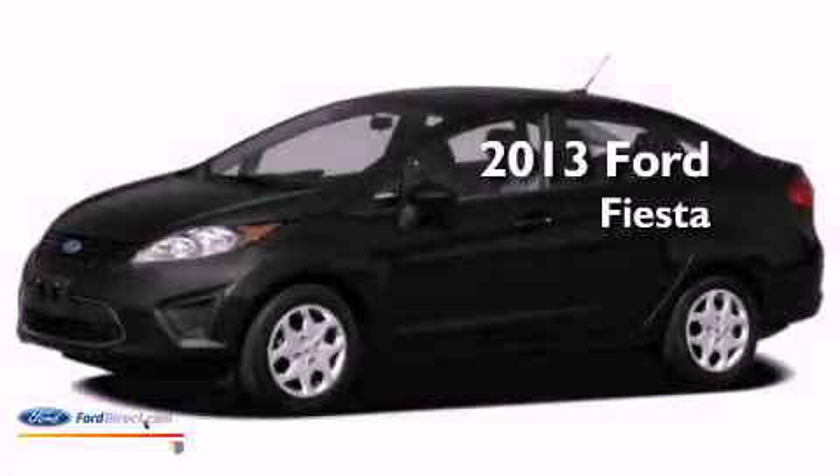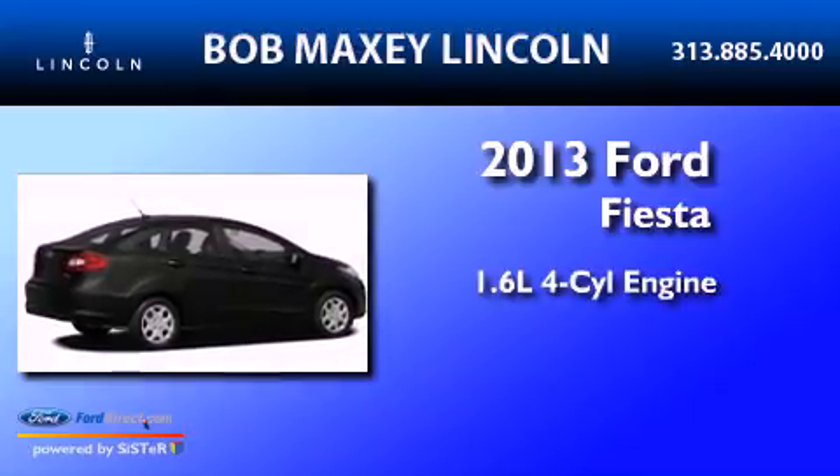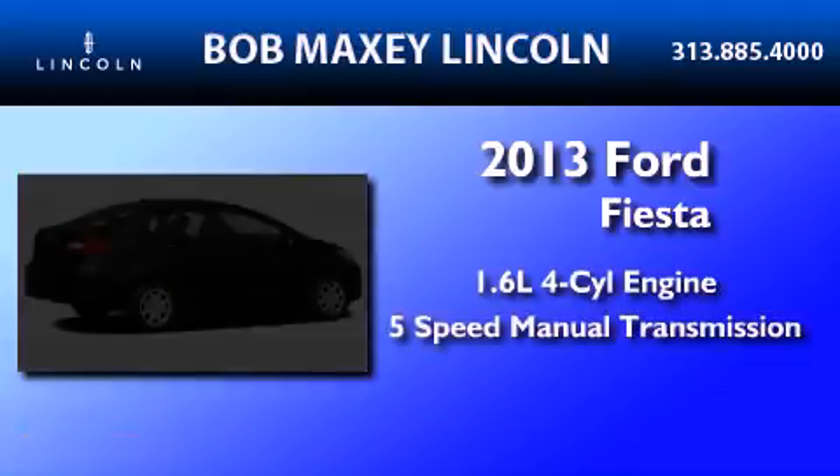This is a brand new 2013 Ford Fiesta. It has a 1.6-liter 4-cylinder engine and a 5-speed manual transmission.